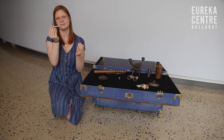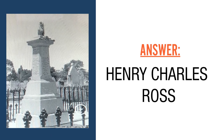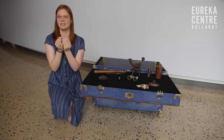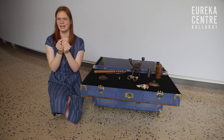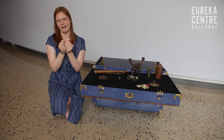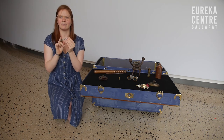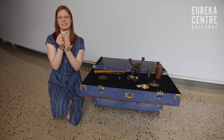Henry Charles Ross would have used something just like this pencil. Henry Charles Ross was a Canadian miner who came over to Ballarat, but he was always sketching, and one story says that he might have been the one who drew the design for the Eureka flag. He would have used something just like this to draw that.